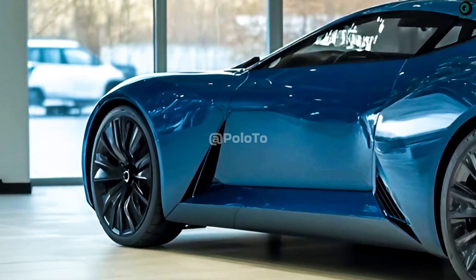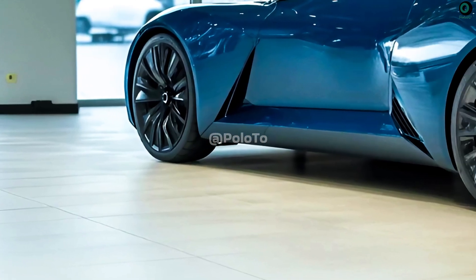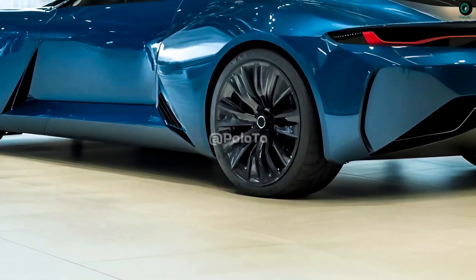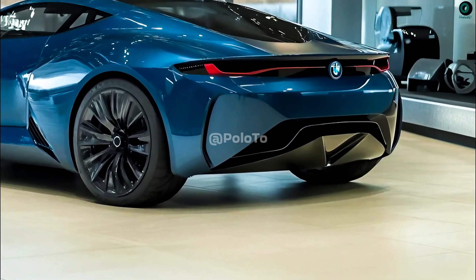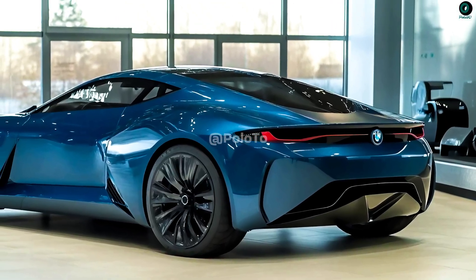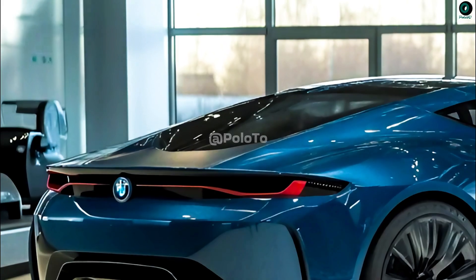The 20-inch wheels featuring the BMW i turbine-spoke design contribute to the car's futuristic appearance. The U-shaped taillights on the rear contribute to its sporty, aerodynamic look. The muscular curves on the rear of the car provide it an athletic look, and the whole design is in keeping with the theme of high performance and the future.